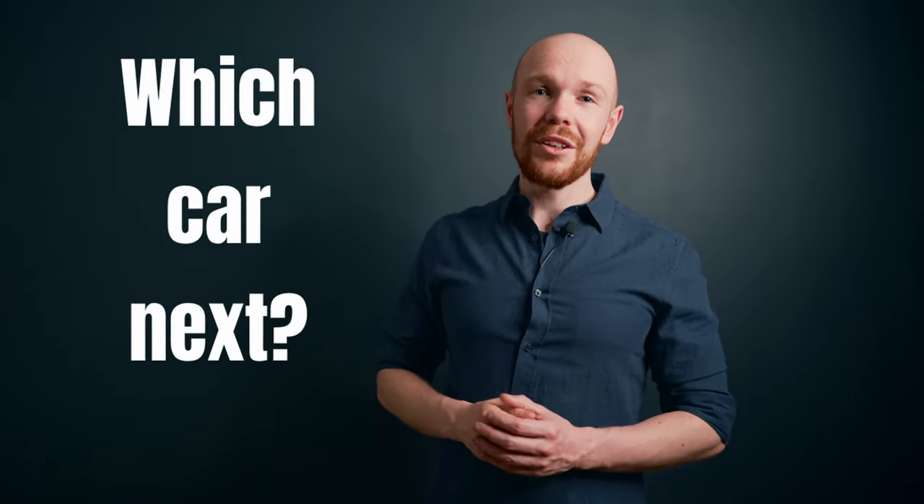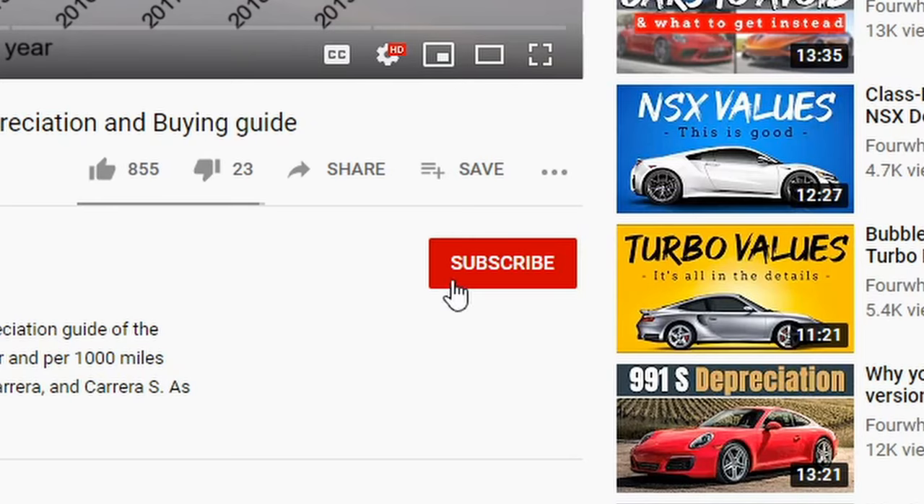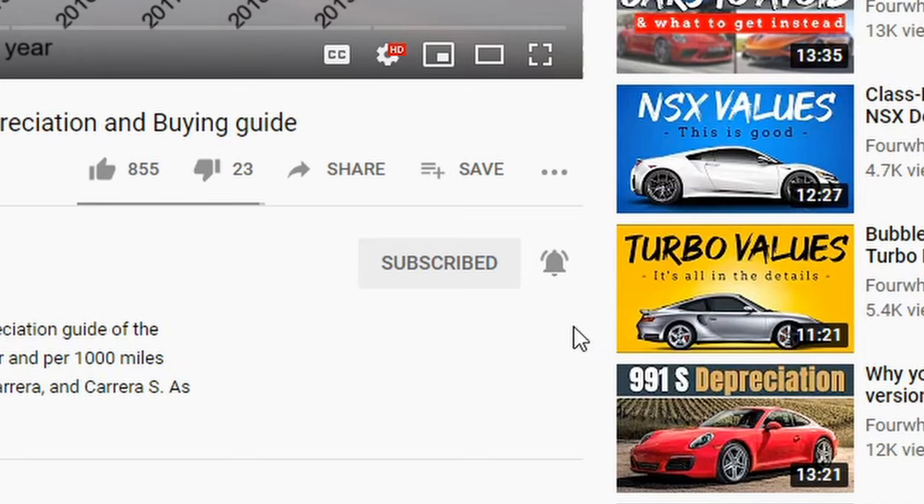That's the end of this video. If you like this data-driven way of analyzing car markets but would like to see it for a different car, please let me know in the comment section. Once there are enough requests for a certain car, I will make a video about it. Don't forget to subscribe and click the notification bell so you get notified when your requested analysis goes live. As always, thank you for watching and I hope to see you next week.